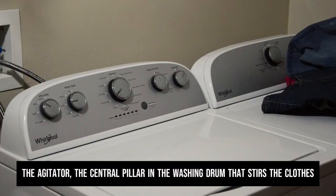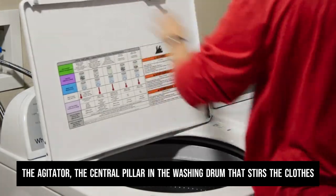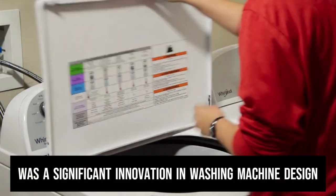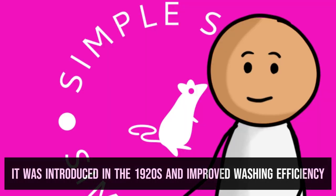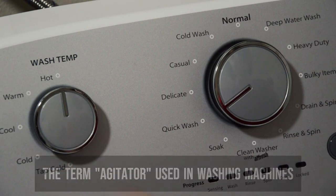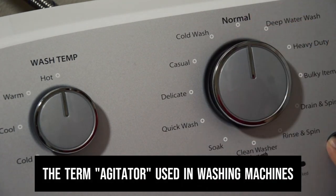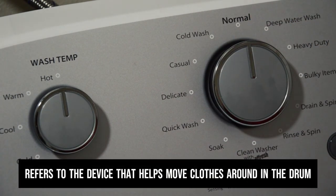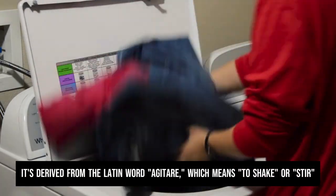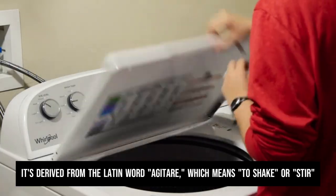The agitator — the central pillar in the washing drum that stirs the clothes — was a significant innovation in washing machine design. It was introduced in the 1920s and improved washing efficiency. The term agitator is derived from the Latin word agitare, which means to shake or stir.